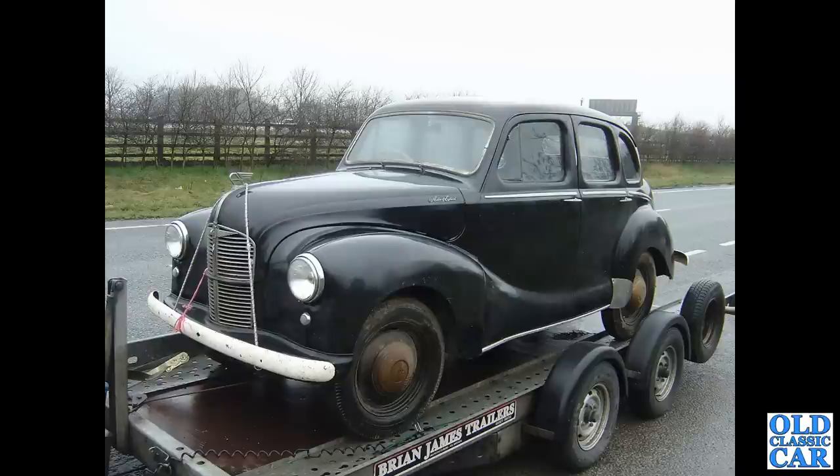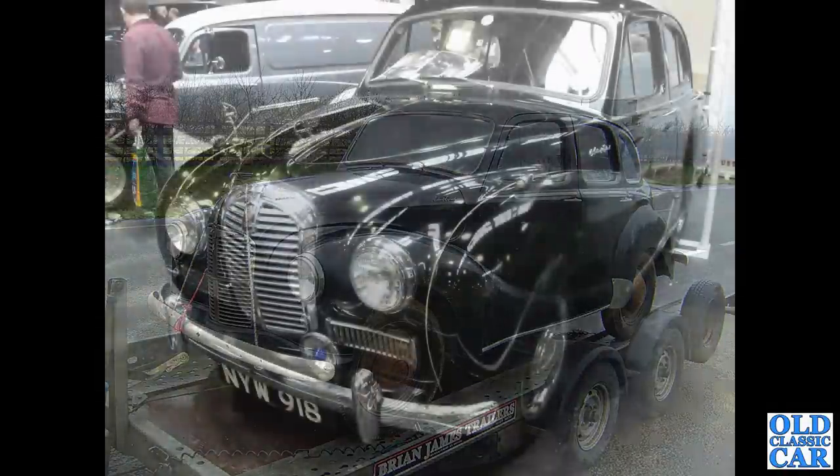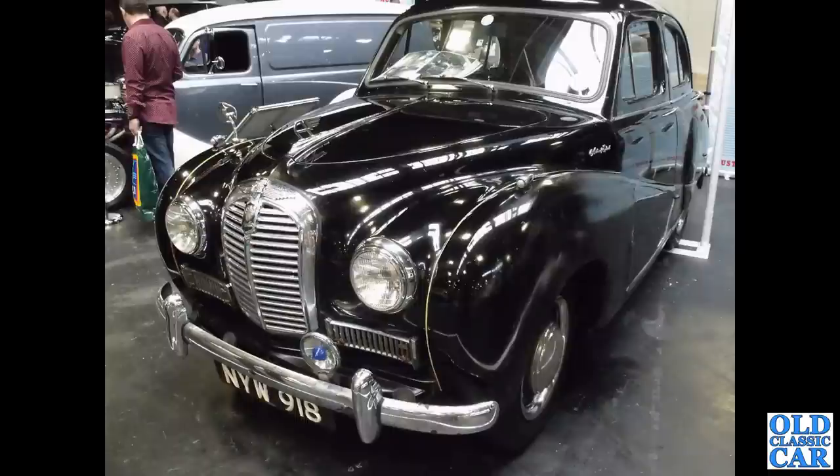An A40 Devon here, this one from about 1951 or thereabouts. Also, an A40 Somerset complete with a single no-tech Blue Spot lamp on the front — NYW918 — a 1953 car, first registered in London.